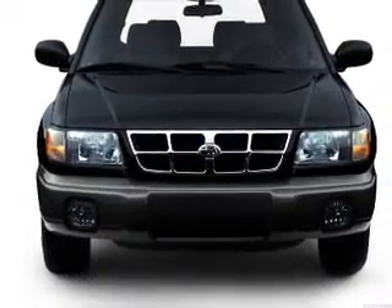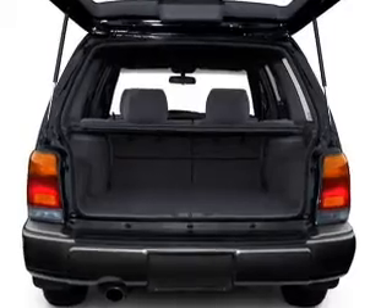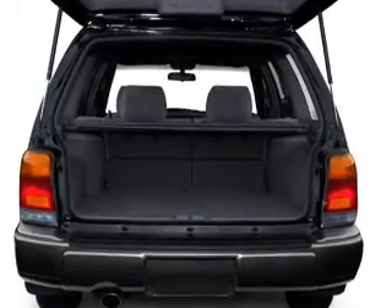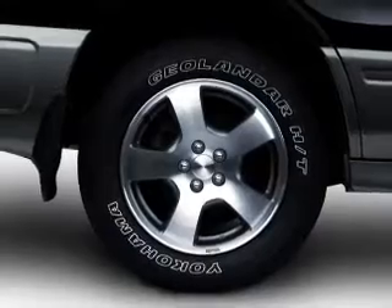With an efficient four-cylinder engine, the powertrain includes all-wheel drive, connected to a manual transmission that will keep you in touch with your vehicle. The anti-lock braking system will help deliver you safely to your destination.